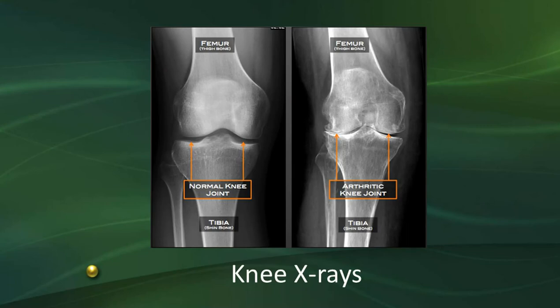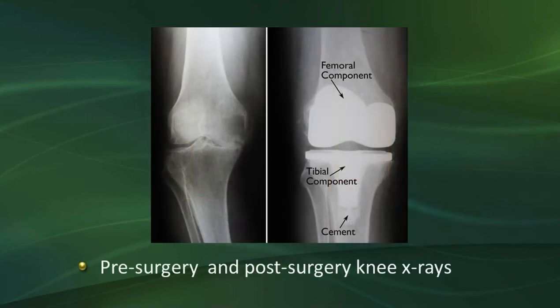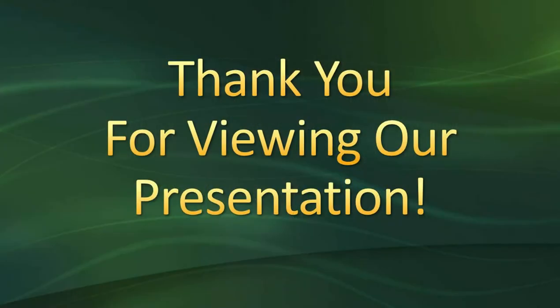Moving on to knee x-rays — the first slide shows a normal knee joint with plenty of space, and on the right is an arthritic knee joint becoming bone on bone. The next x-ray shows a pre-surgery knee with bone on bone, and then the post-surgery knee with new components in place, making it smooth and easier to move. If you have further questions on your specific implant, visit the Chippewa Valley Orthopedic website, where each physician has information on their total joint procedures including what the implant looks like. Thank you for coming and watching the video.